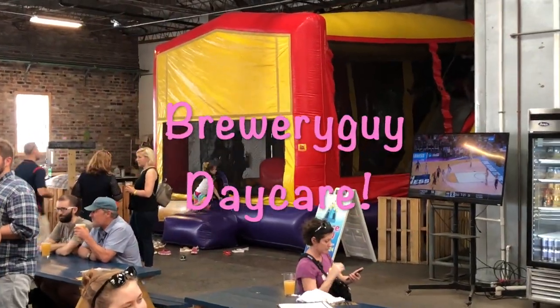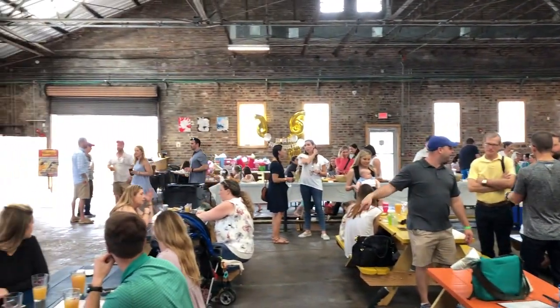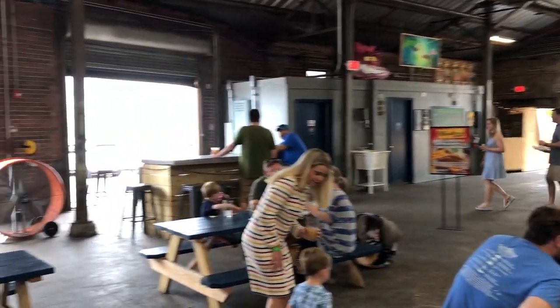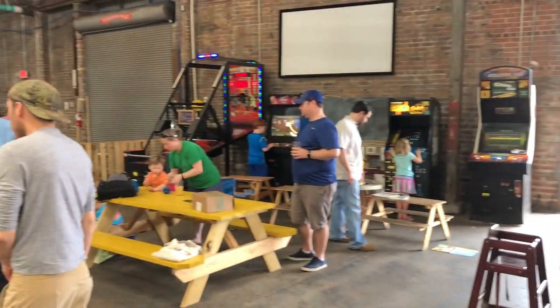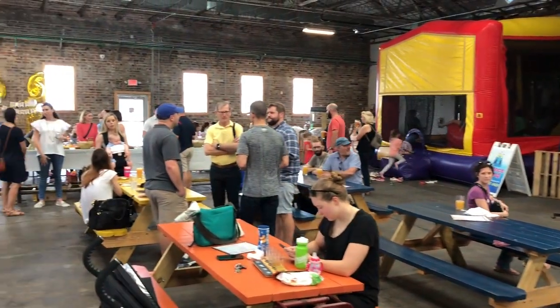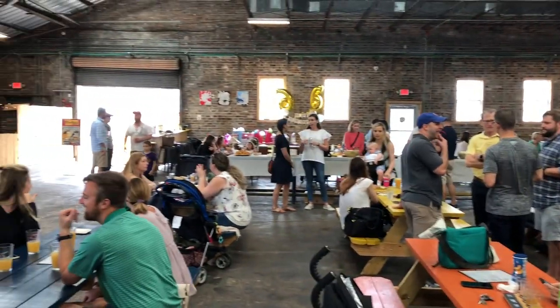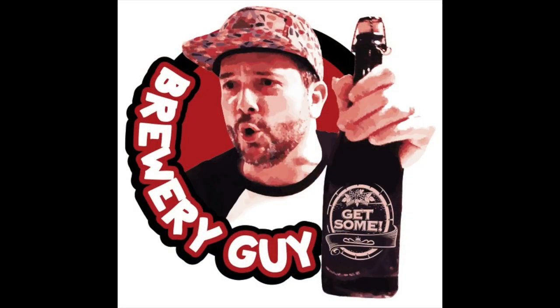Brewery Guy coming at you from Urban South Brewery. Talk about super fun, friendly Sunday — this place has fathers drinking blissfully while their children are smiling, happy, and occupied. What an amazing time, what an amazing place to bring your children and enjoy a few beers while they have a great time. They have birthday parties every weekend at Urban South Brewing Company. Get it soon — The Brewery Guy loves ya, and he loves exploring new breweries. Please subscribe to my YouTube channel and love me back. Get it soon!